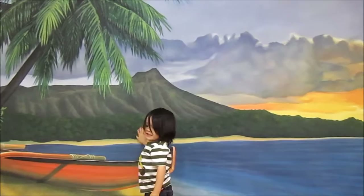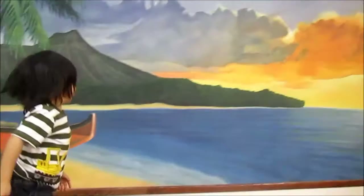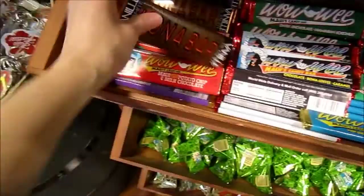Look behind you — there's Diamond Head. Look behind you. Where's Diamond Head? Jumping. Diamond Head. Wow. This is Maui's candy bar — chocolate. Lots of chocolate candy bars.